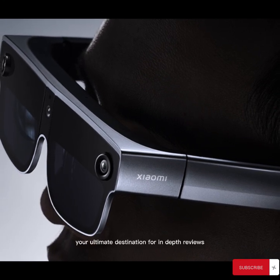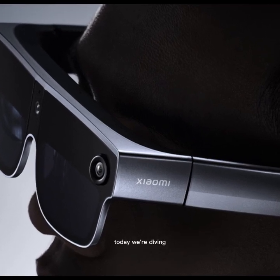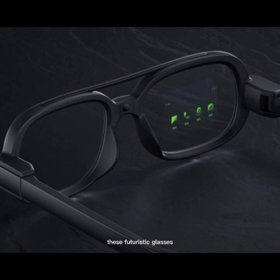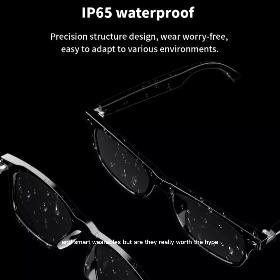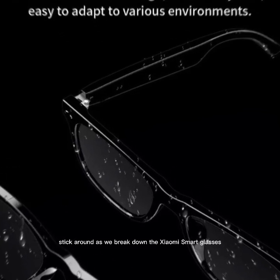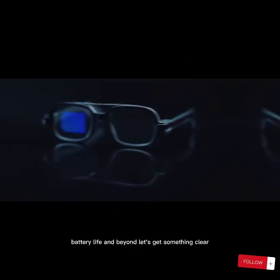Welcome back to TechVibe, your ultimate destination for in-depth reviews, honest opinions, and detailed tech insights. Today, we're diving deep into one of the most talked-about innovations in wearable tech, the Xiaomi Smart Glasses. Stick around as we break down the Xiaomi Smart Glasses from every angle — from hardware and software to user experience, battery life, and beyond.